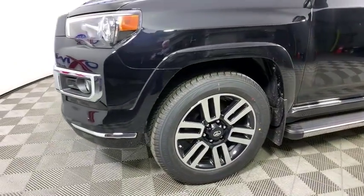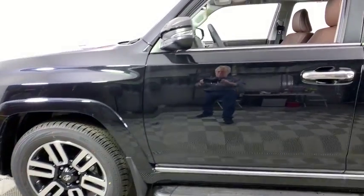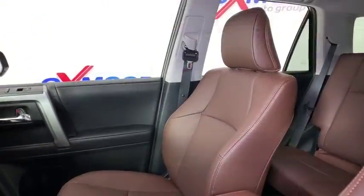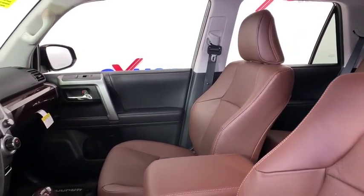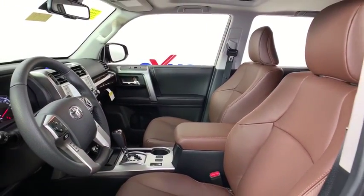Here are some of this vehicle's great options: traction control, power passenger seat, navigation system, dual airbags, alloy wheels, power steering, home link garage door opener, four-wheel disc brake, electronic stability control.